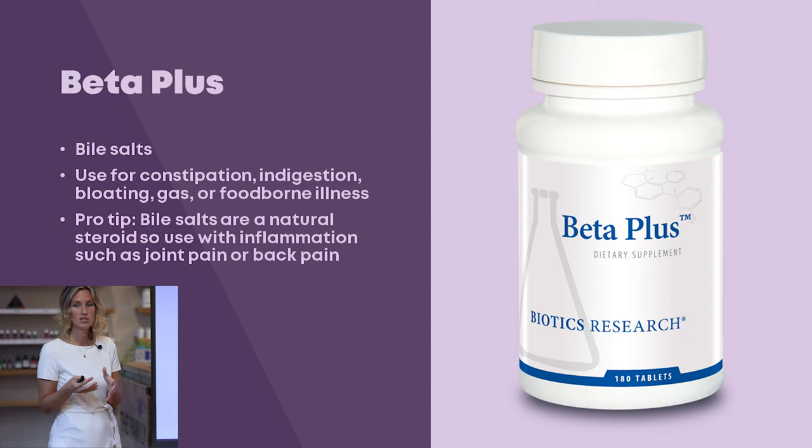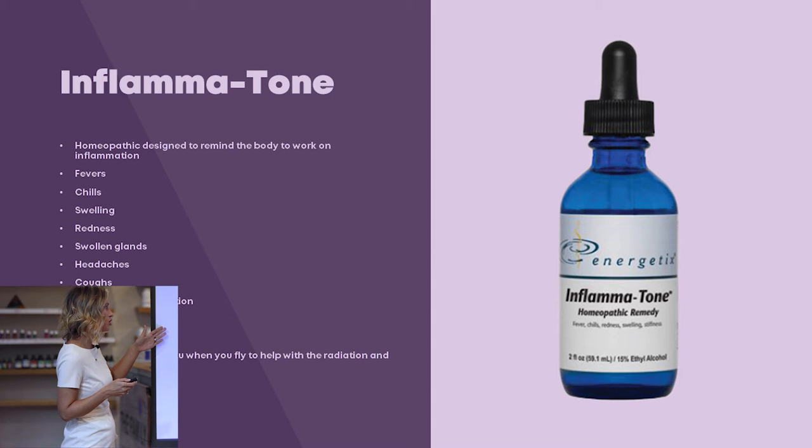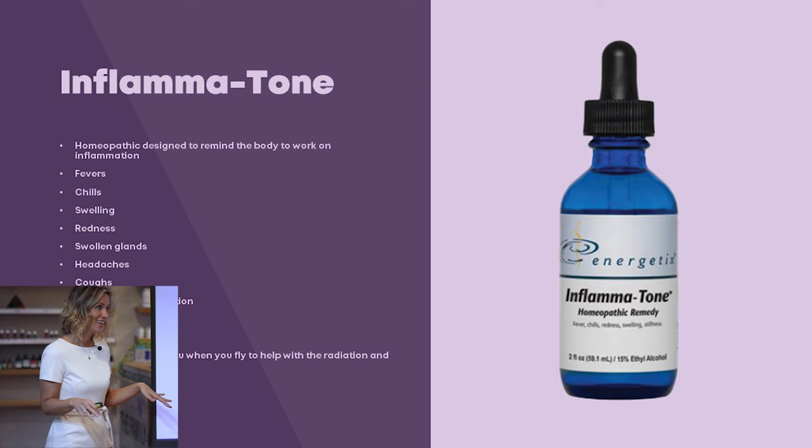Inflamatone is probably one of our top-selling supplements — it's actually a homeopathic designed to remind the body to work on inflammation. It works for fevers, chills, swelling, redness, swollen glands, headaches, coughs, uncomfortable urination, pain, and stiff joints. Pro tip: take it when you fly to help with radiation and pressure changes on the plane. Inflamatone is always in my purse.